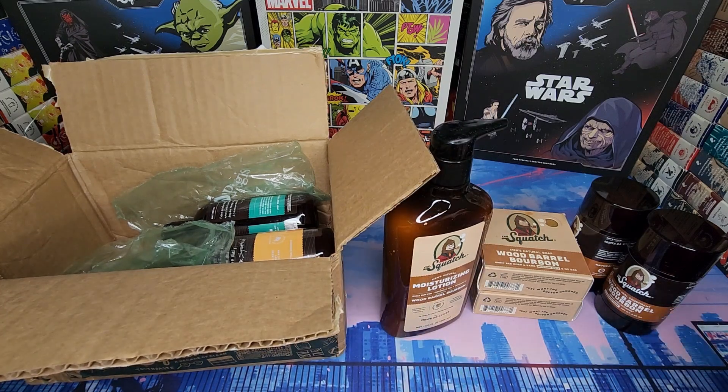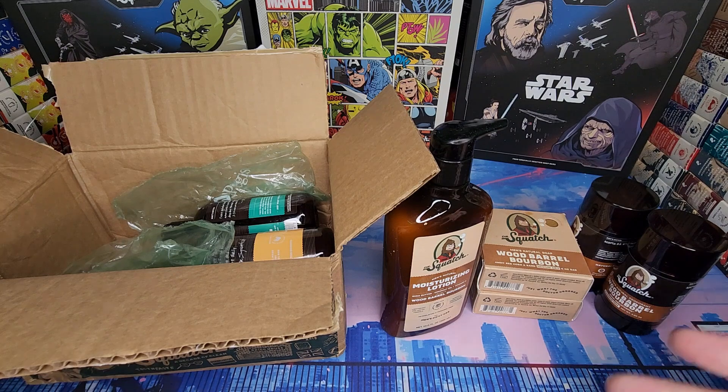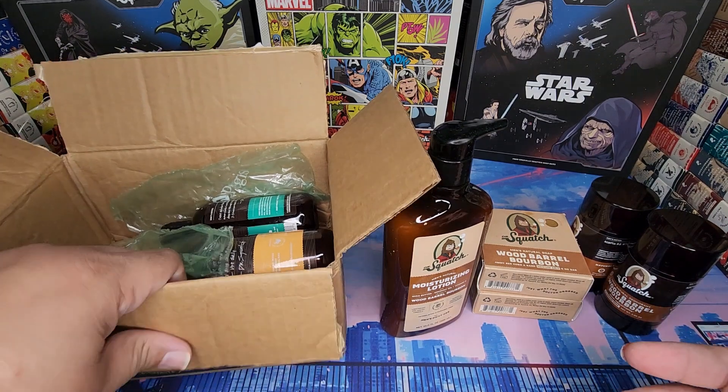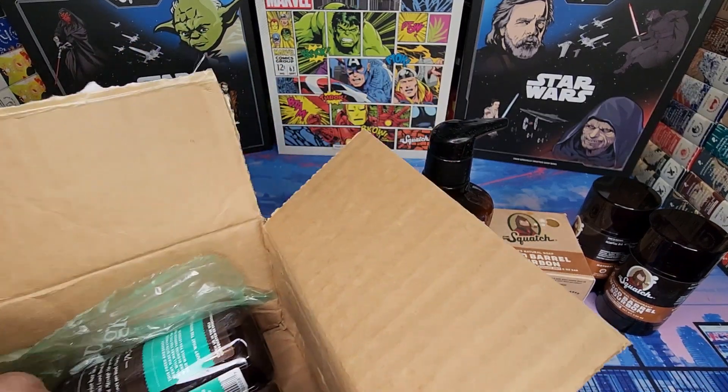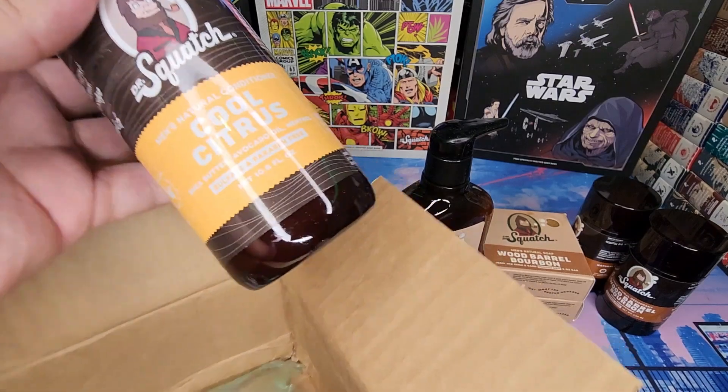I know some of you might say, well, you don't have the cologne — unfortunately the cologne doesn't ship to my area, so that's that. But here's something I'm excited about.